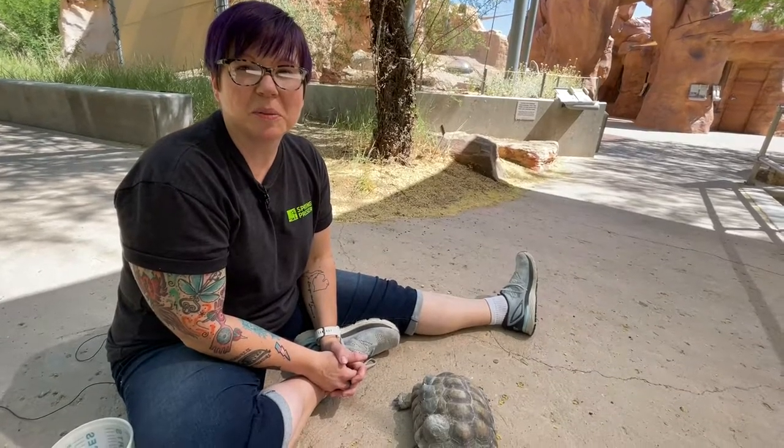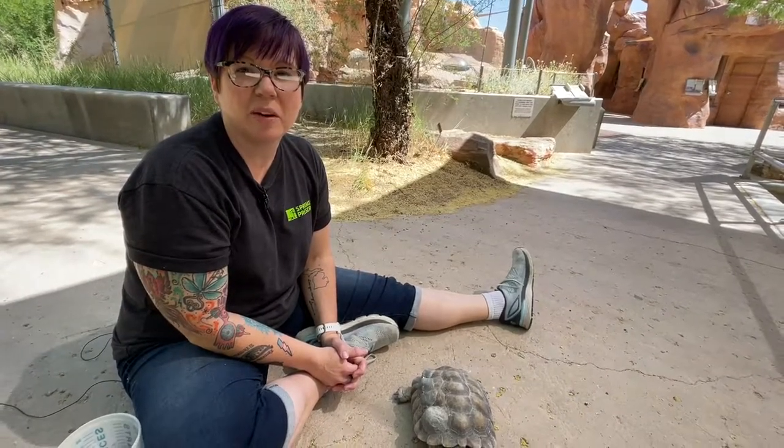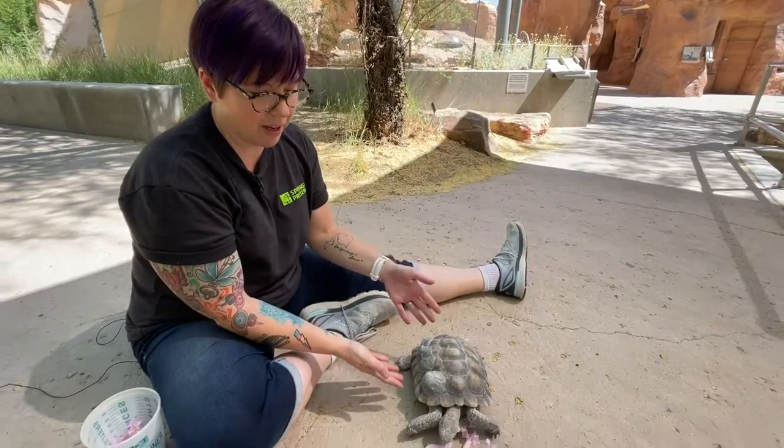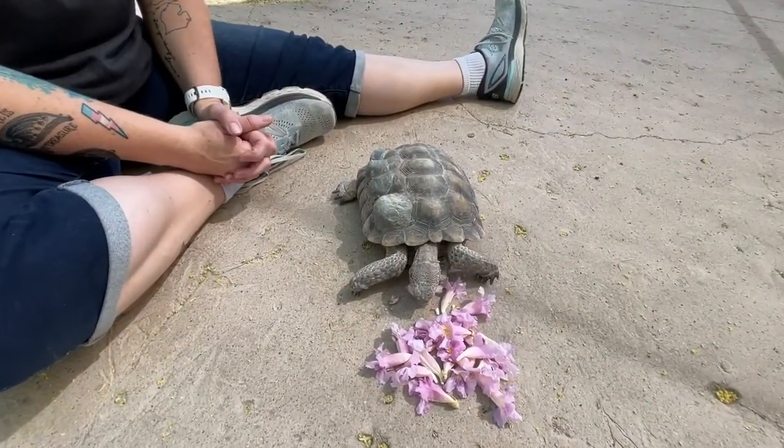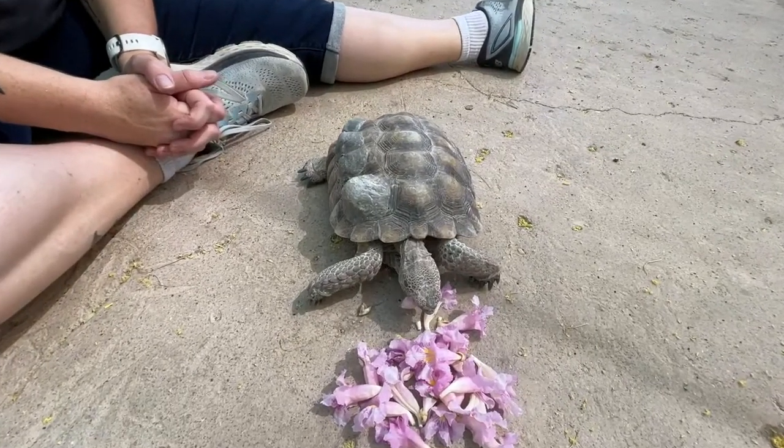Hi everyone, it's Rachel here at the Springs Preserve and we are celebrating World Turtle Day here with my friend Mojave Max. Mojave Max is actually a desert tortoise, but he's celebrating World Turtle Day.